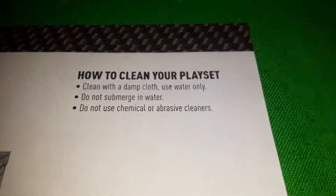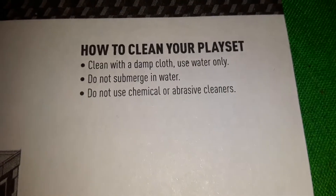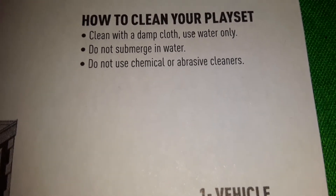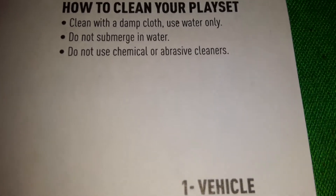Contents: it includes the fire station playset, one vehicle, and one connecting track. There's also a cleaning section — use a damp cloth, water only, do not submerge in water, do not use chemical or abrasive cleaners. That's actually kind of cool that they tell you how to clean it.